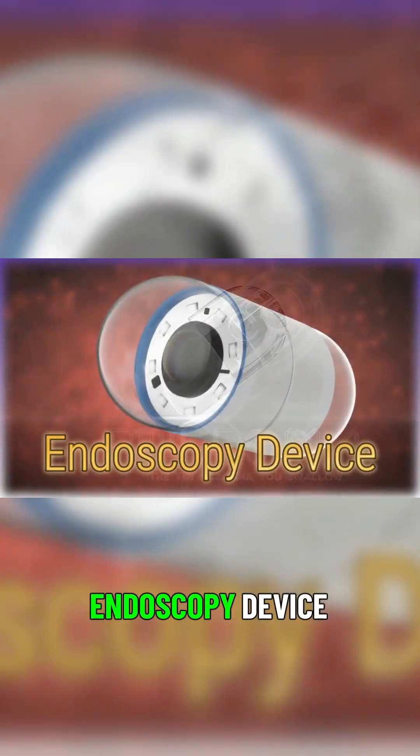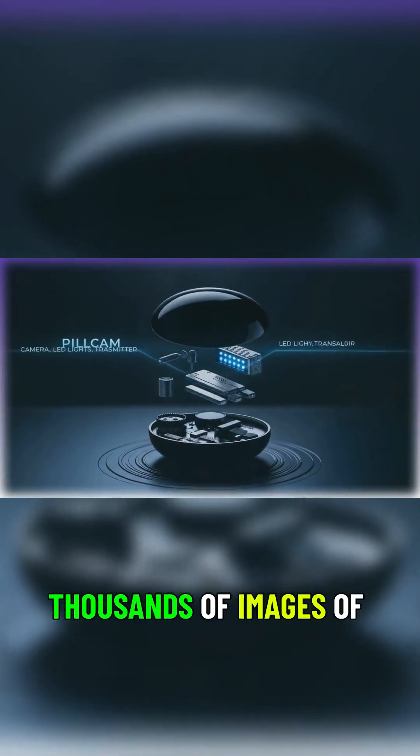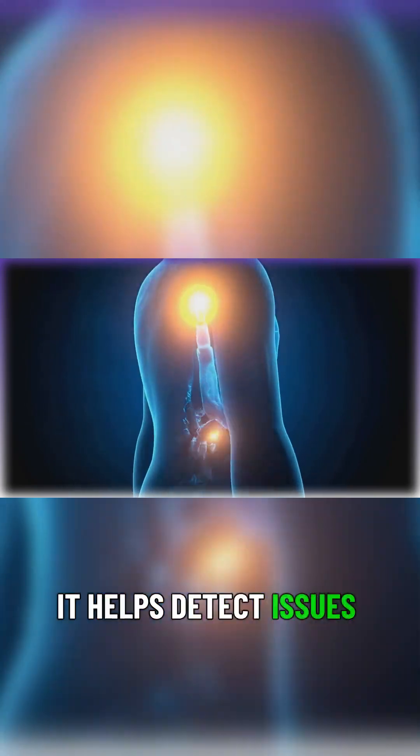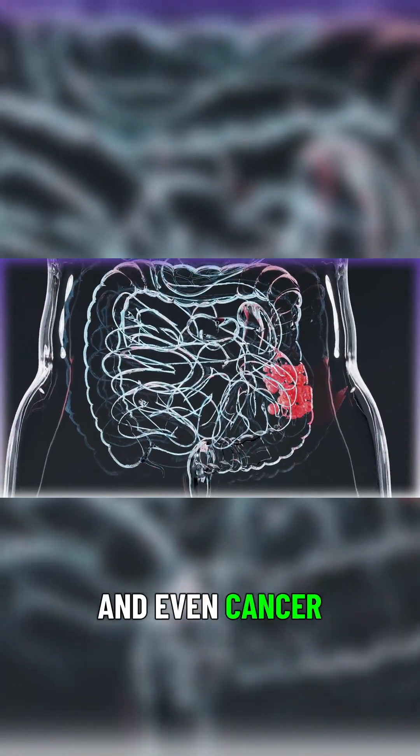The PillCam is a capsule endoscopy device, a swallowable camera that captures thousands of images of your gastrointestinal tract. It helps detect issues like bleeding, ulcers, Crohn's disease, and even cancer.